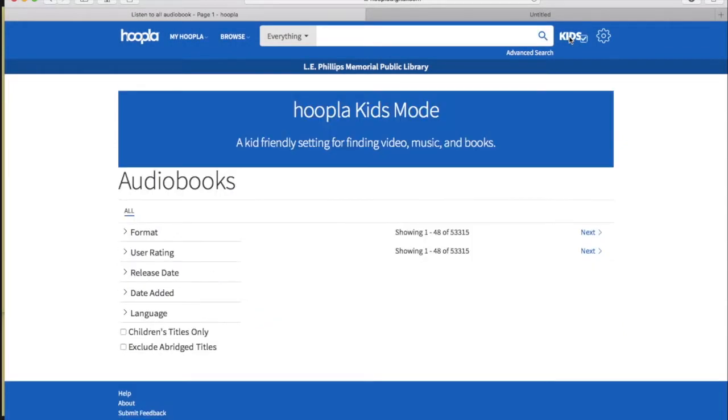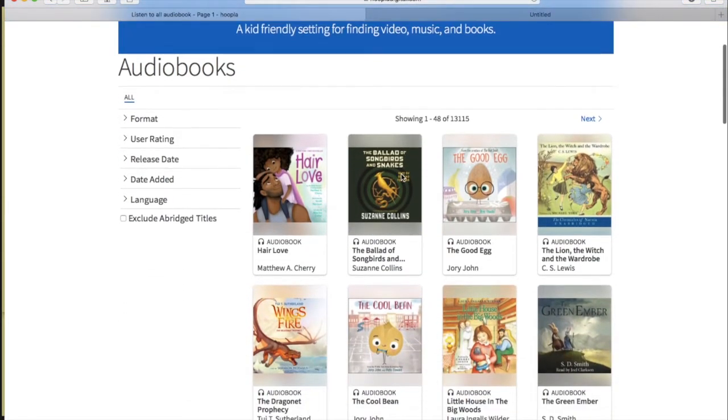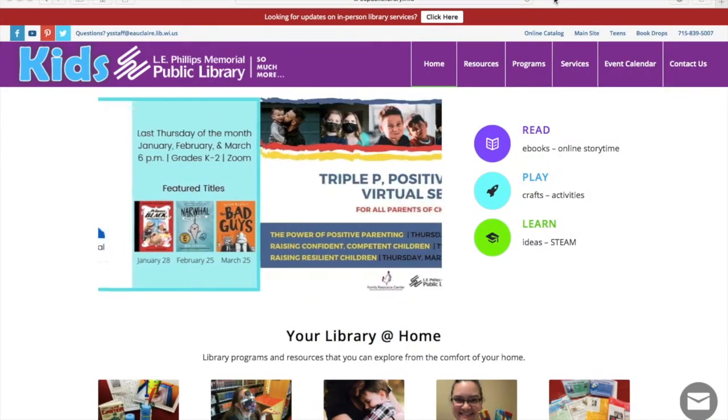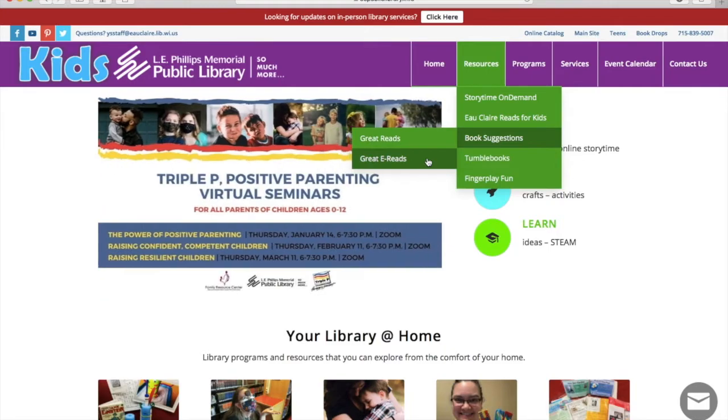When you are in Hoopla, select the Kids icon on the top right-hand side to filter for children's materials. Visit the Library Kids webpage to find great e-book recommendations. Select Resources, and then choose the e-read list that is right for you.